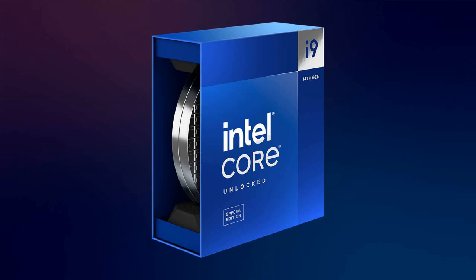Gamers will appreciate the added edge provided by Intel Gaming Optimizer APO, delivering up to an 11% performance boost in supported titles — currently 14 games. Overall, the i9-14900KS represents a flagship offering from Intel, delivering exceptional performance and setting new standards in the world of desktop computing.